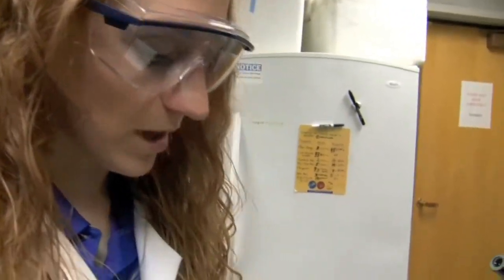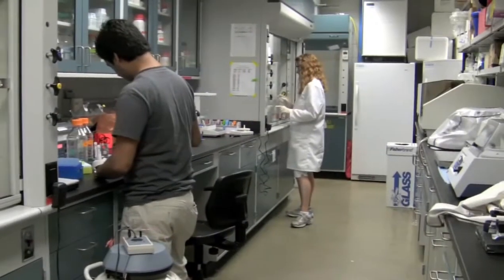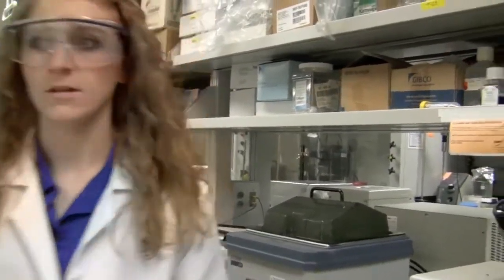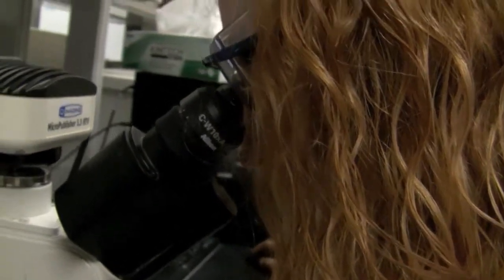Emily Mangus is hoping to bring new life to the human liver and extend the lifespan of those with liver ailments. In the spring of 2011, the University of Kansas School of Engineering doctoral student in bioengineering received a three-year, $90,000 National Science Foundation graduate research fellowship.